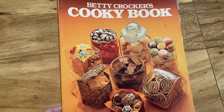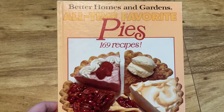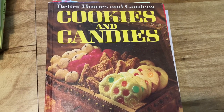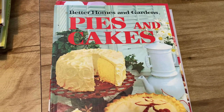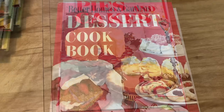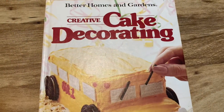I almost forgot, but I actually keep more cookbooks in this stand up above — mostly related to baking. I have this Betty Crocker Cookie Book, which is softcover, and Better Homes and Gardens Pies, Cookies and Candies — I've definitely made recipes out of that one and I think I've filmed some videos too. Then we've got Pies and Cakes — most of these are from the 1950s or 1960s.